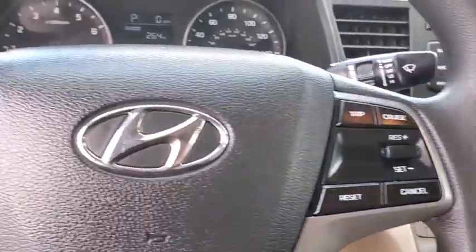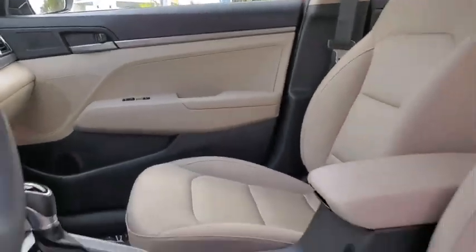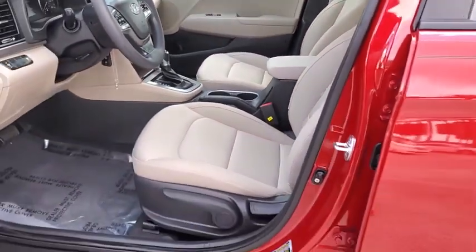Tachometer, carpeted floor mats, driver vanity mirror, front reading lamp, tilt steering wheel. Wouldn't you look great in this vehicle? Stop in today and see for yourself.